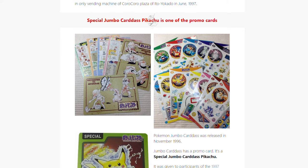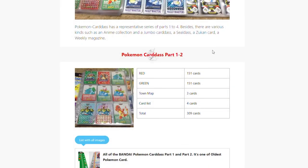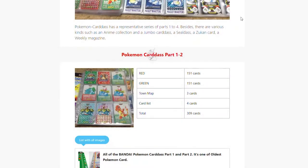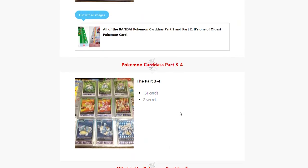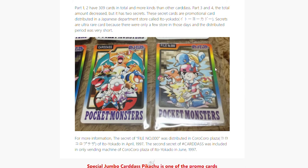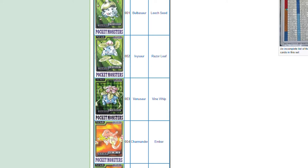The Carddass Pokemon cards were released in four parts. Parts one and two featured cards representing the two versions of the Pokemon games in Japan at the time — red and green — each with 151 Pokemon. These cards were more basic in artwork and featured info about the Pokemon on the back. The set also featured three town map cards and four card lists for a total of 309 cards, even including holofoil cards. The meat of this video comes in the part three and four run, with only 151 Pokemon and two secret rare cards, but this is where the creativity and amazing artwork really came through. I want to take a deep dive into all 153 cards.